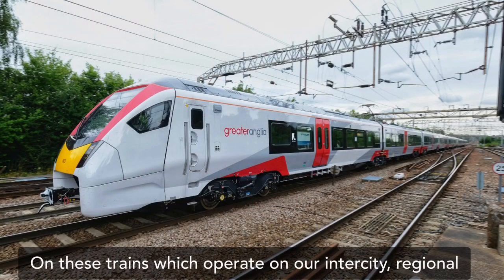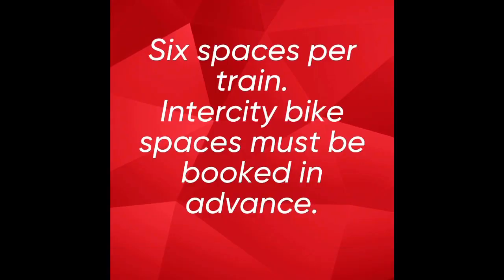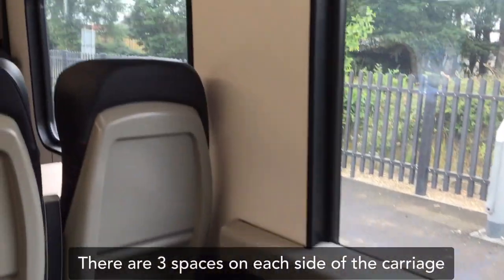On these trains, which operate on our intercity, regional, and Stansted Express routes, there are six spaces per train. Intercity bike spaces must be booked in advance. There are three spaces on each side of the carriage.